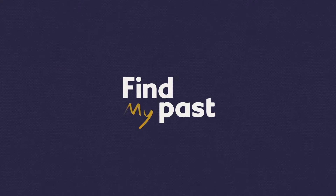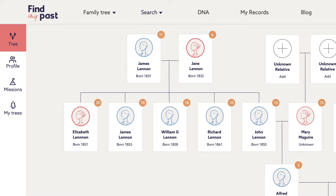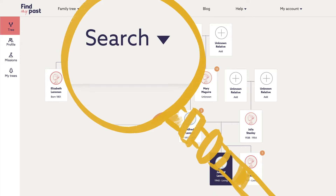Welcome back. This is the second video in our magical mystery tour of Find My Past. Last time we showed you how hints work and how to grow your tree. In this video we're going to show you how to search our vast collection of family history records to find the secrets that will unlock your past.